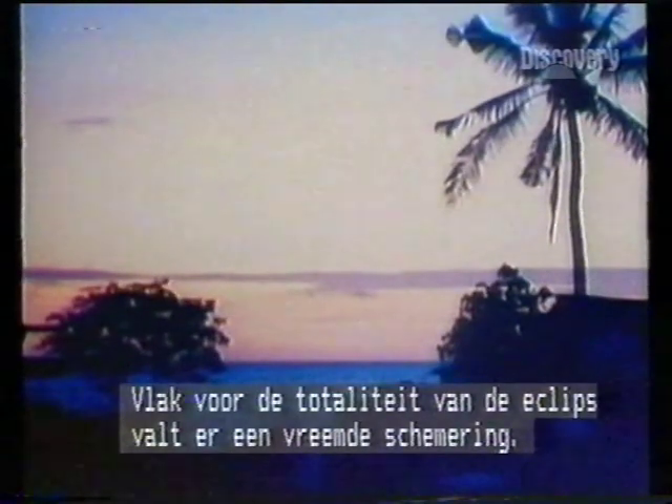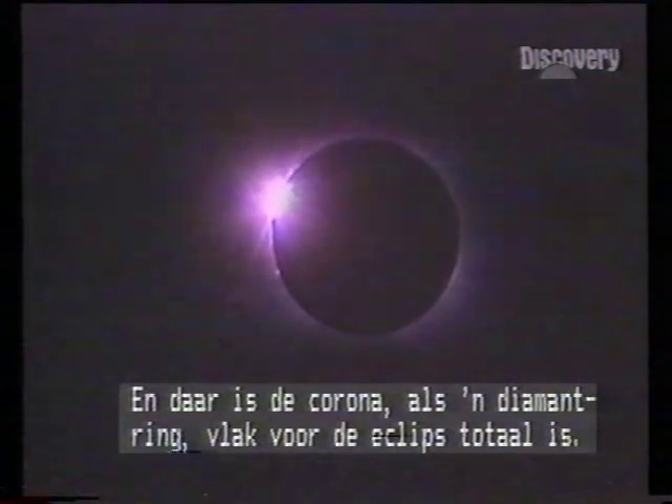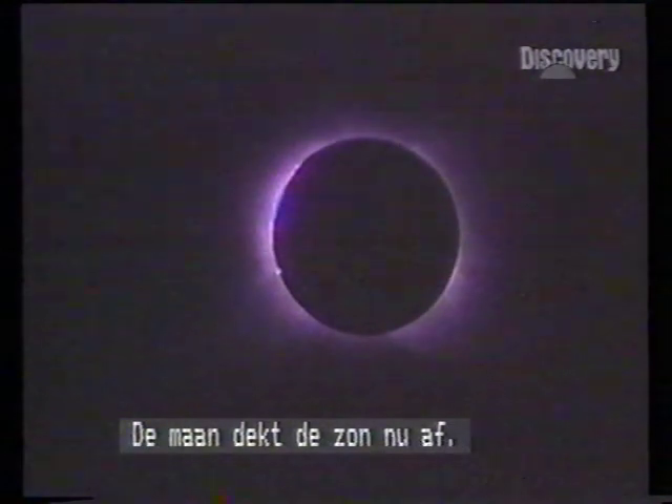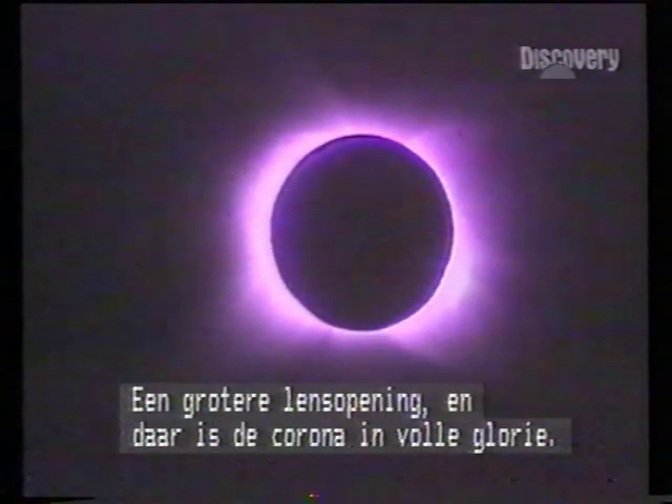Only when the eclipse is total will the corona appear. As totality approaches, a strange twilight descends. Observers have trekked from many parts of the world to witness and record. And there's a diamond ring corona, just ahead of totality. The Moon now covers the Sun. An exposure change, and with it, the full magnificence of the corona.